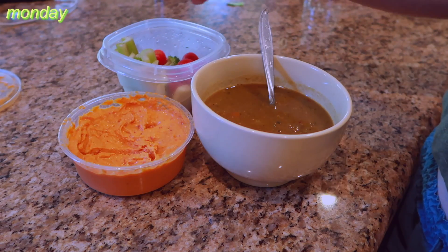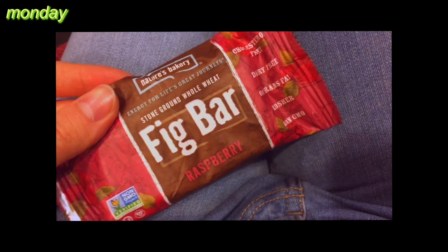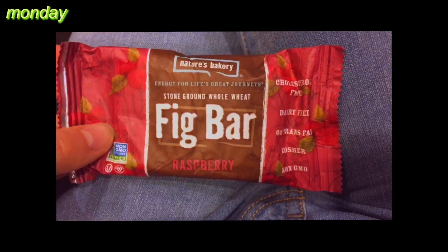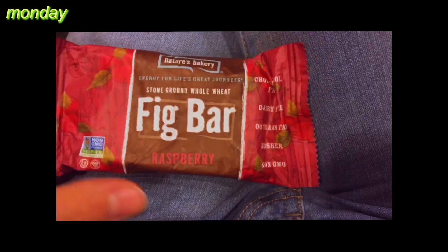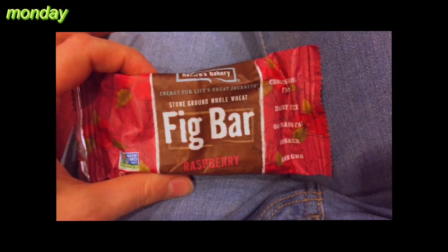During my class I had a snack and it was a fig bar — this is the flavor raspberry. They also come in apple and blueberry. I think we got them at Costco. They're basically just fig newtons but bigger.